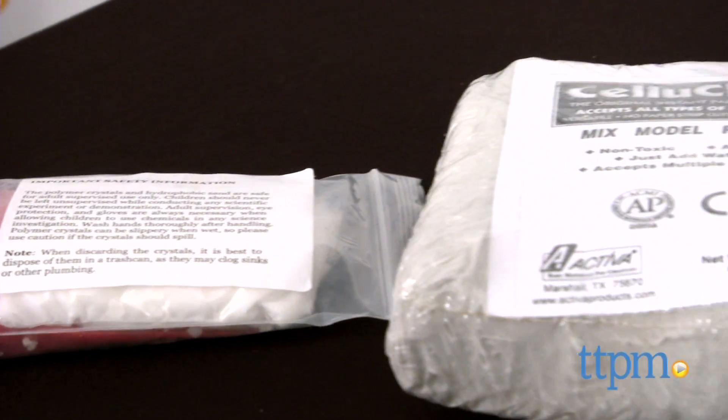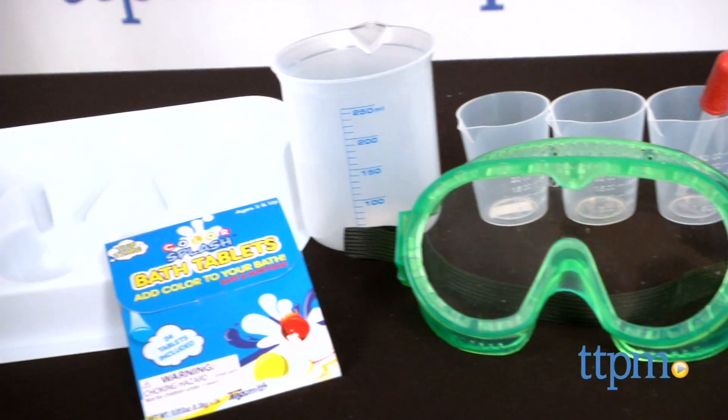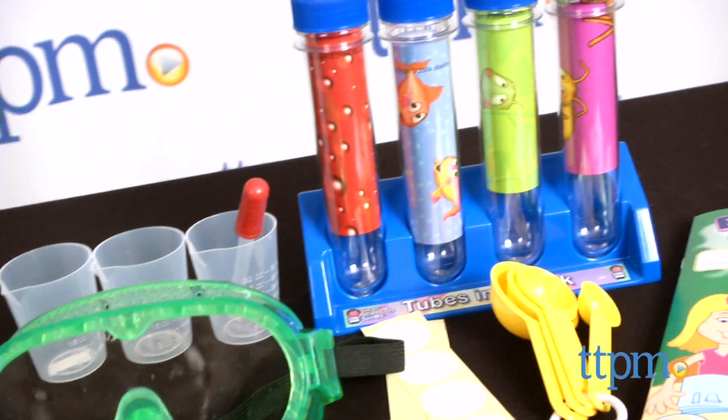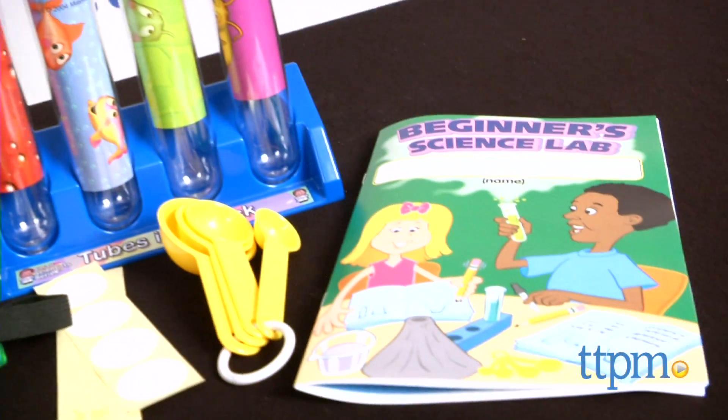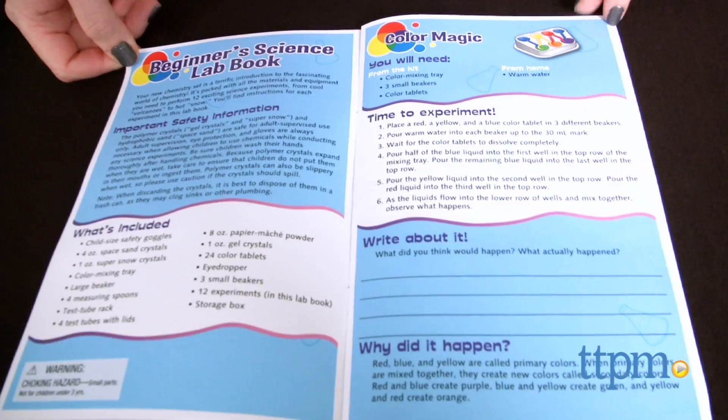It comes packed with almost all the tools kids need to complete 12 science experiments at home, such as child-sized safety goggles, beakers and test tubes, measuring spoons, and a science lab book. You'll need to provide a few things, but you probably already have them in your home.